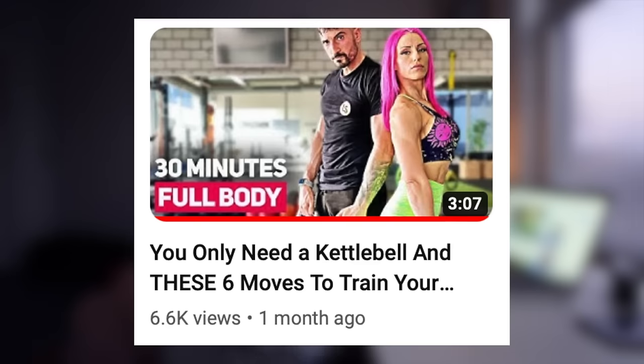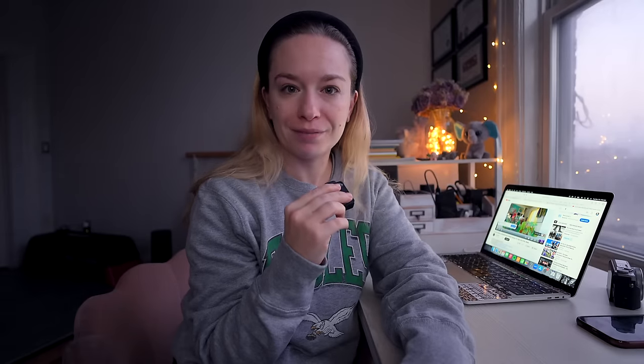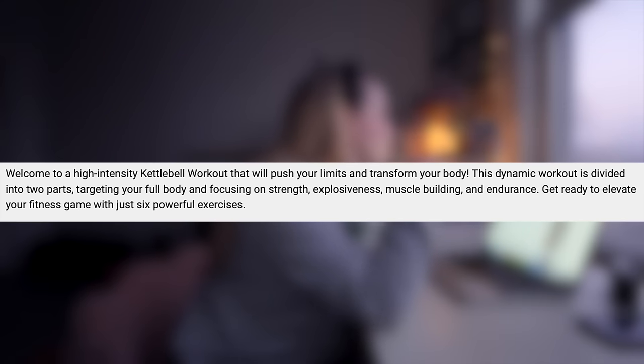We're doing a workout from Lebe Stark — am I saying it right? Specifically we're doing the 'you only need a kettlebell and these six moves to train your full body' workout. Quite the claim there. Welcome to a high intensity kettlebell workout that will push your limits and transform your body. This dynamic workout is divided into two parts targeting your full body, focusing on strength, explosiveness, muscle building, and endurance. Get ready to elevate your fitness game with just six powerful exercises.